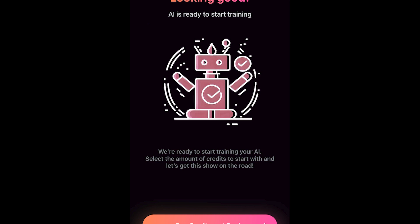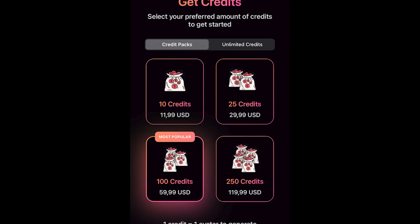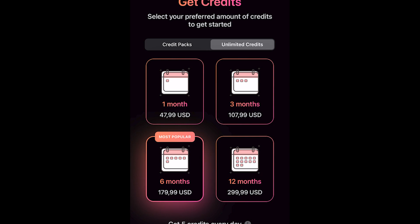Overall, if you're looking for a fun and easy way to create unique avatars, AI Vata is the perfect app for you. Whether you're a social media influencer, gamer, or simply looking for a creative outlet, AI Vata has the tools and technology to bring your avatar to life.